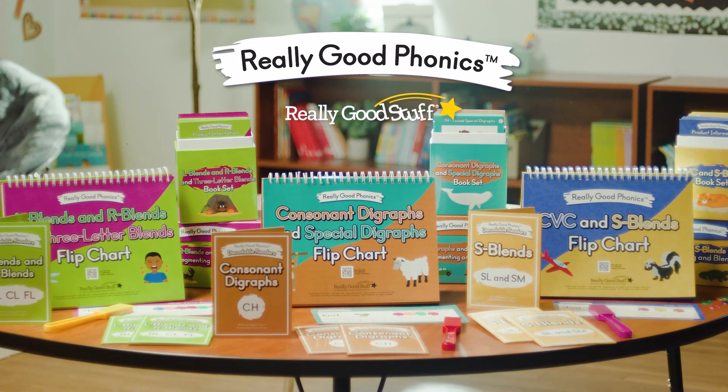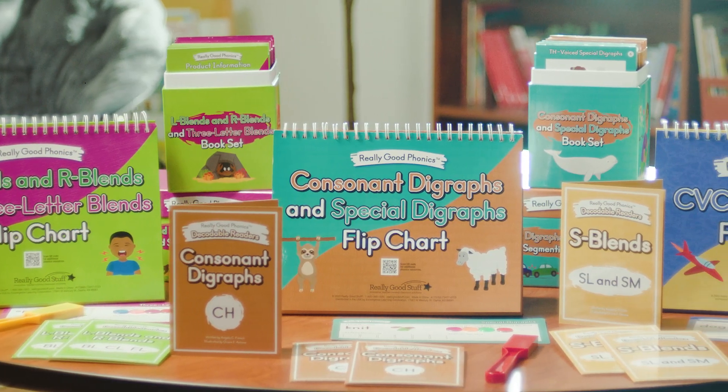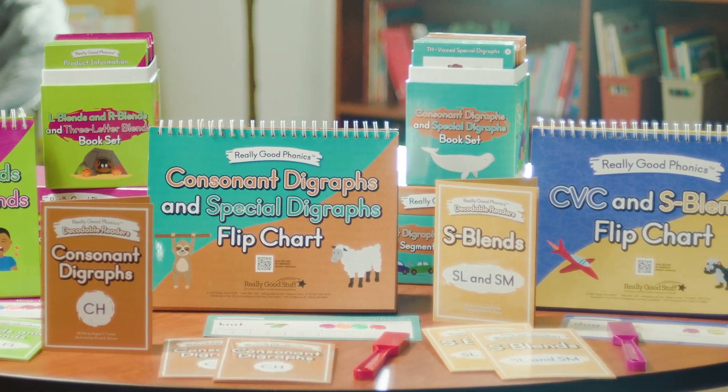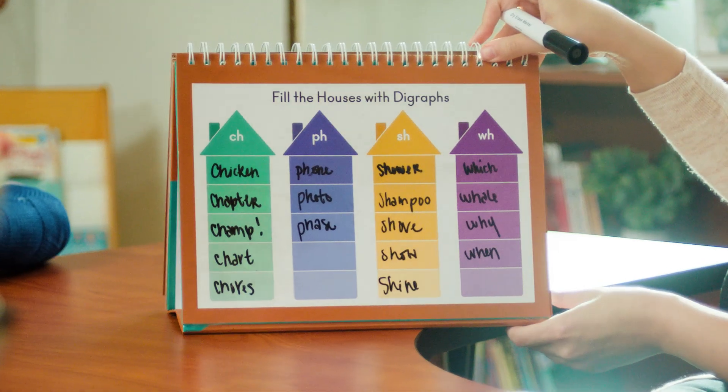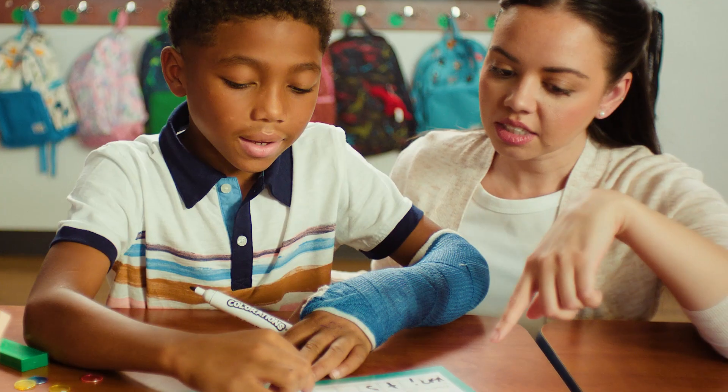That's why we've created Really Good Phonics — teacher-created phonics kits that support the science of reading. Really Good Phonics has everything to build foundational reading skills that unlock brighter futures, one sound at a time.